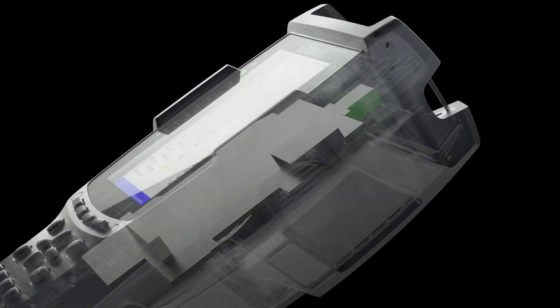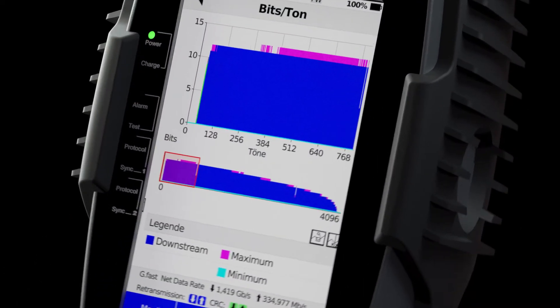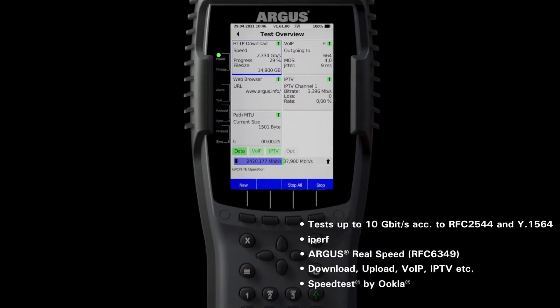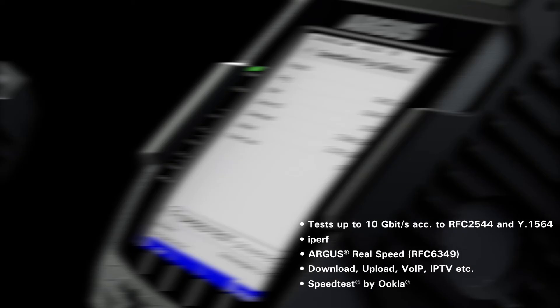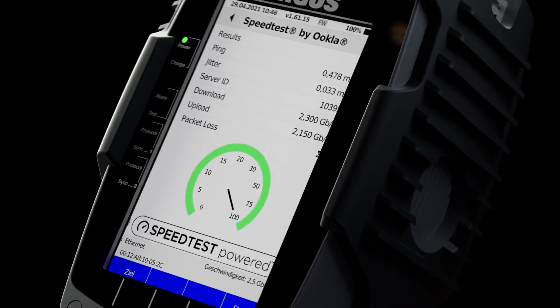The Argus 300 can display all connection types and document them using measurement protocols. And as a speed test specialist, the Argus 300 also provides support for all speed and bandwidth tasks in all networks and with all connection types — from IPERF speed tests or high-speed download and upload tests to standardized out-of-service applications.